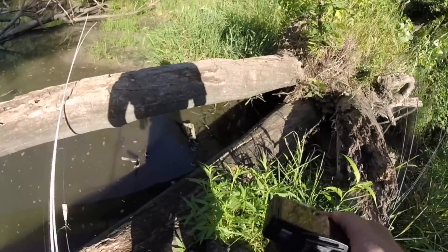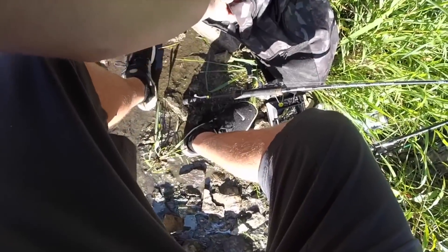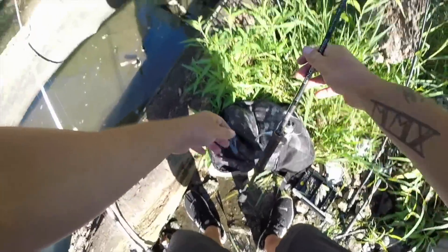Come along with Jordan and I, let's see what we can catch. I'm gonna start with crappie just because I want to catch something. I have caught one bass today, like a 14-incher, but that was about it at the other spot.